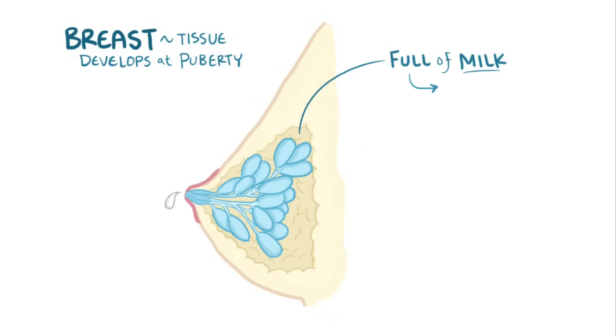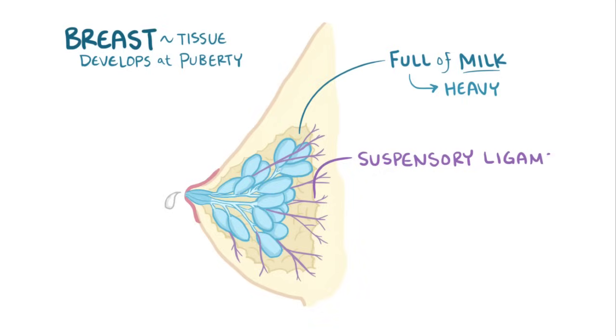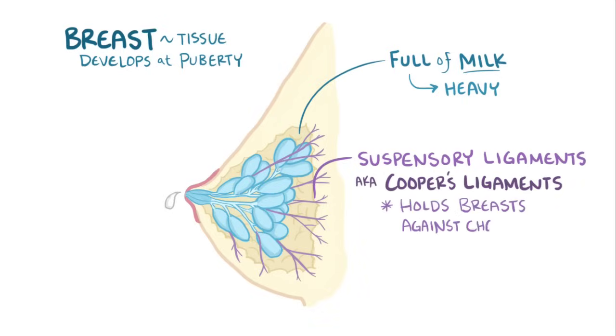When the breasts are full of milk, they can get heavy, and there are suspensory ligaments called Cooper's ligaments, which help hold them up against the chest wall.